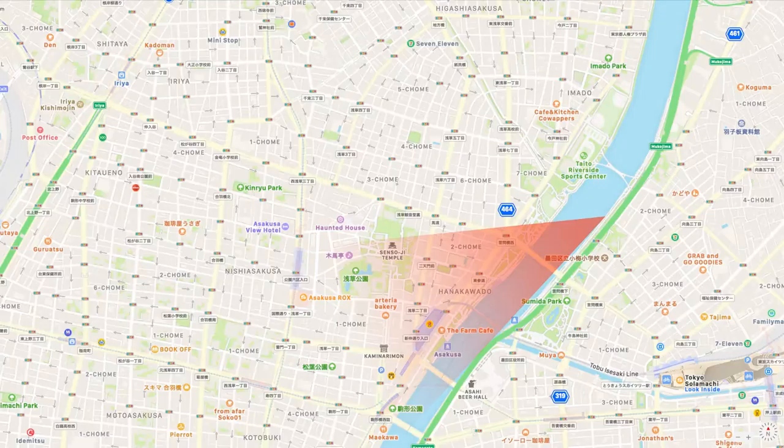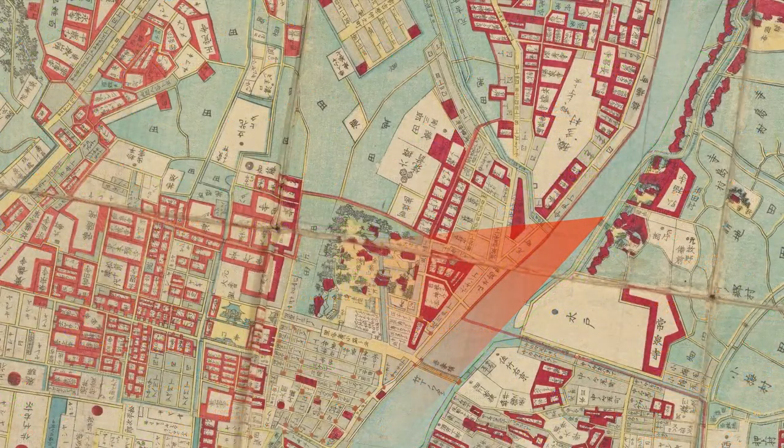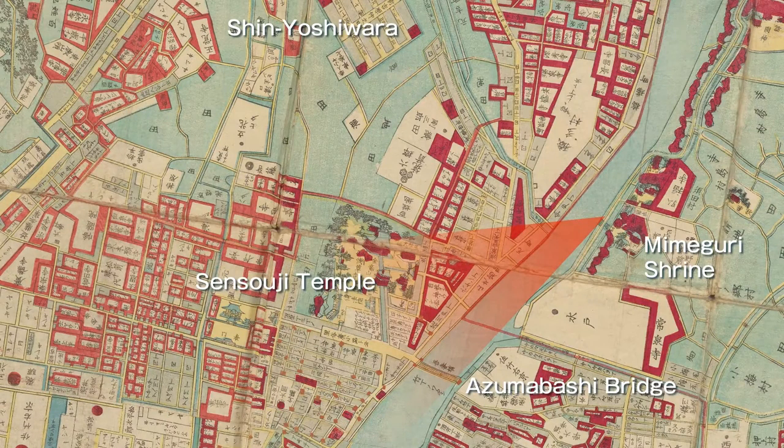First of all, take a look at the current Apple map. I put a red gradation on the place that seems to be Hiroshige's point of view. Today, the Tobu Line Railway Bridge, Kotowabashi Bridge, and the glasses-shaped Sakurabashi Bridge are built upstream of Azumabashi Bridge. It seems the scenery was viewed from a boat floating around the lower reaches of Sakurabashi Bridge. I also put a map of that time on this — you can see that Sensoji Temple occupied a fairly large area.